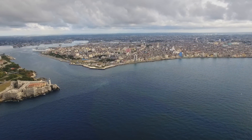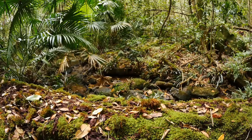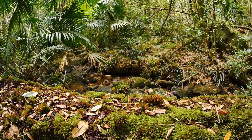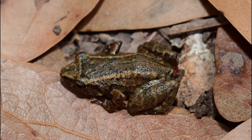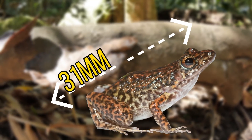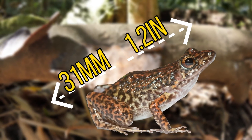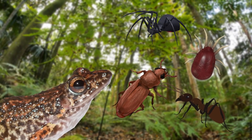For our next species we'll be heading to Cuba, the Bahamas and the Cayman Islands, as we have the greenhouse frog. This frog normally lives in moist leaf litter, often near human habitations. They are very rarely seen, both because they're nocturnal and because they're incredibly small — they reach a maximum size of around 31mm or 1.2 inches long. This small size means they feed on small prey such as ants, beetles, mites and small spiders.